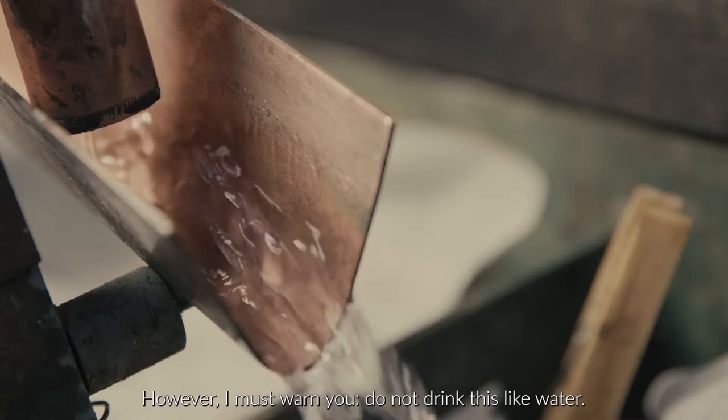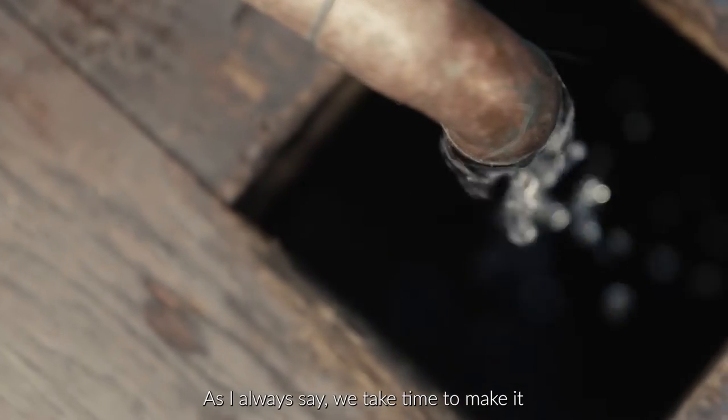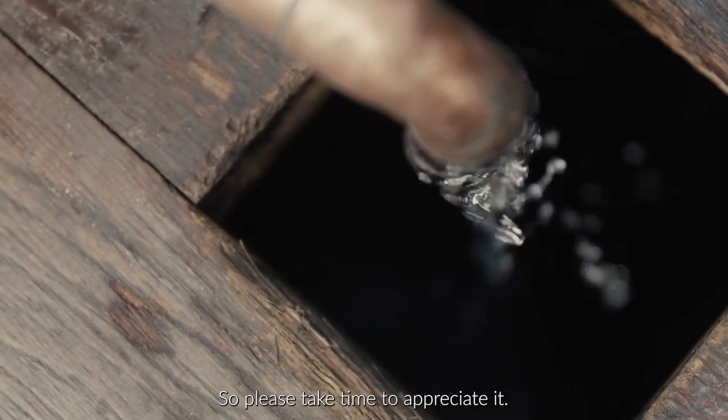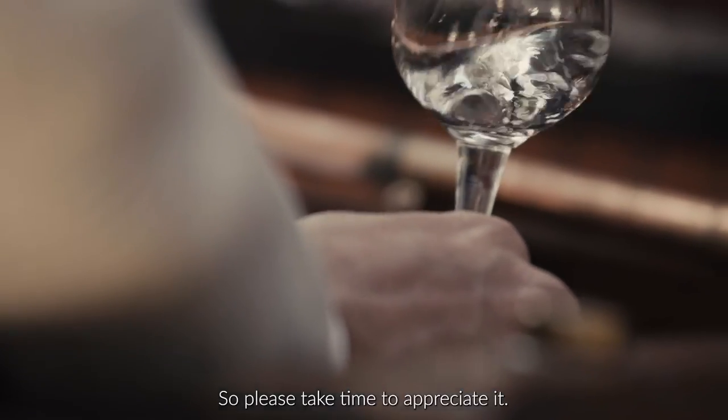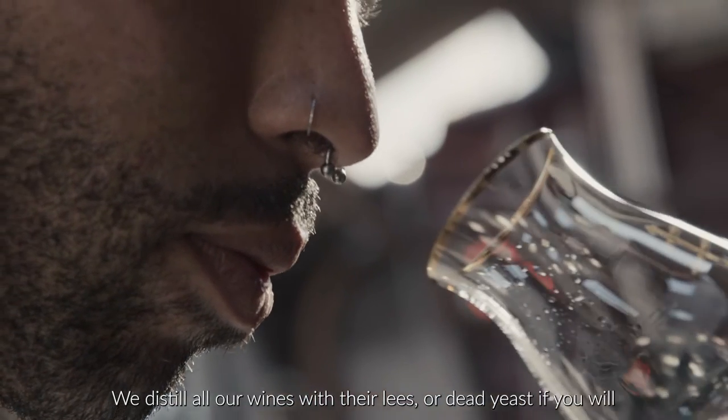However, I must warn you, do not drink this like water. As I always say, it takes time to make it, so please take time to appreciate it. We distill all our wines with their lees, or dead yeast if you will, to bring up more complexity and texture to the taste.